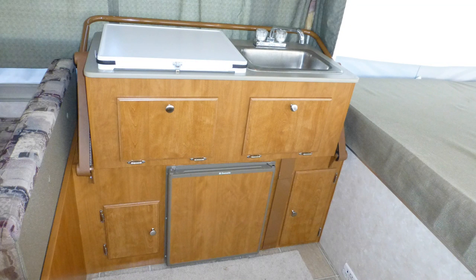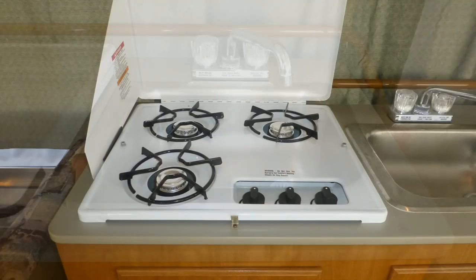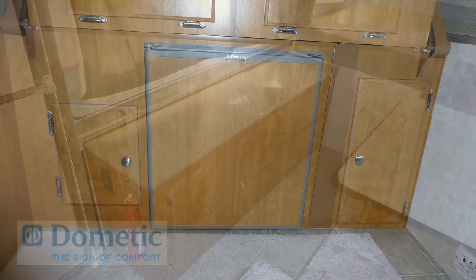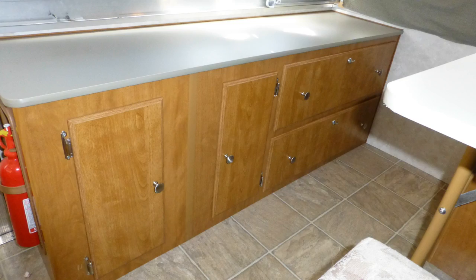The nicely equipped kitchen in this unit has ample counter space and storage, durable Formica countertops, a surface mounted stainless steel single sink, 3-burner gas cooktop, and mini refrigerator.